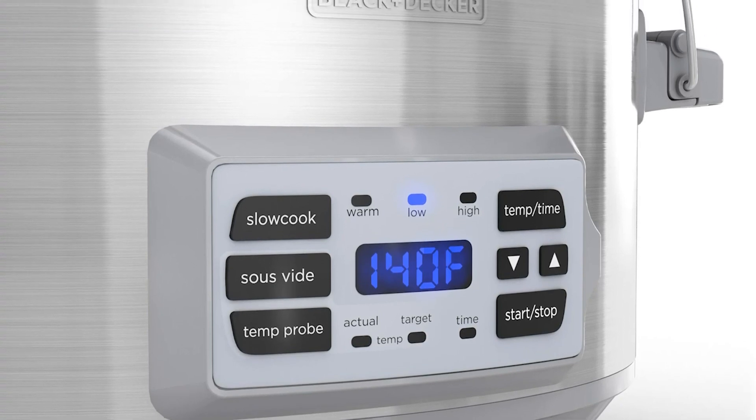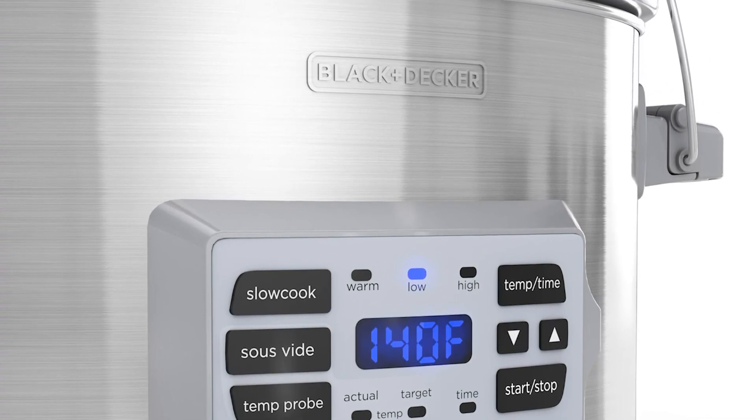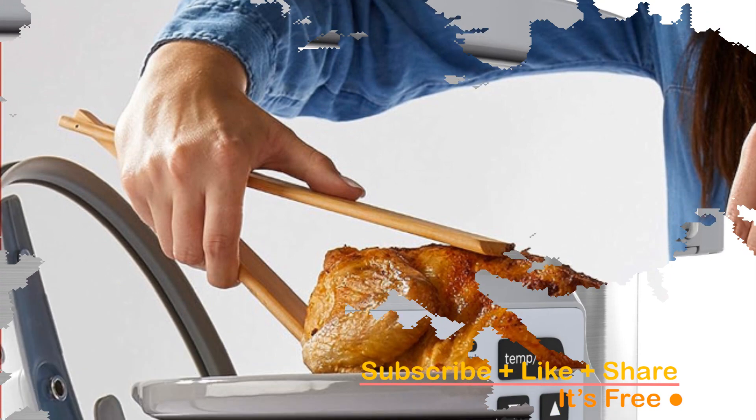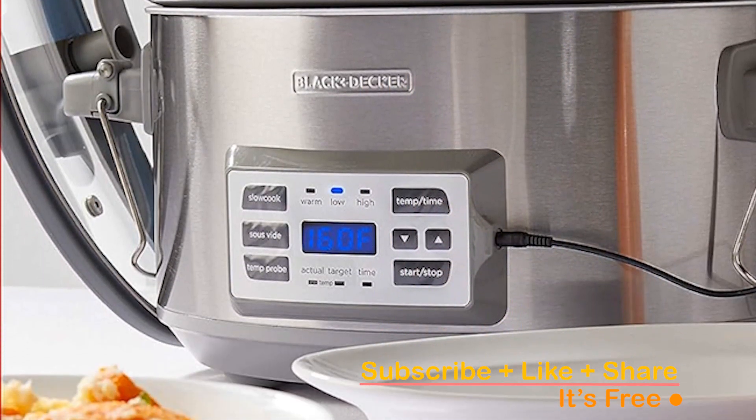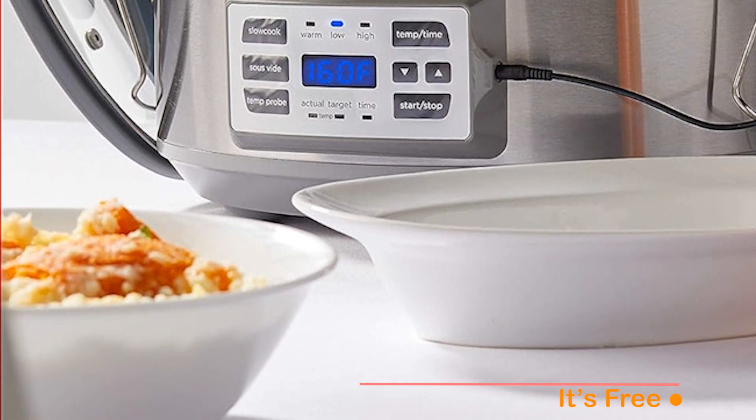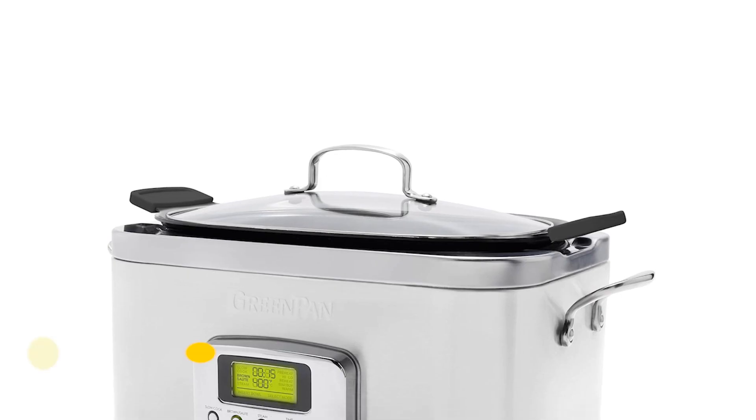Ready to upgrade your kitchen arsenal? Click the link in the description to bring home the Black+Decker SCD7007 SSD Slow Cooker and embark on a culinary journey. Don't miss out — seize the opportunity to make every meal a masterpiece.